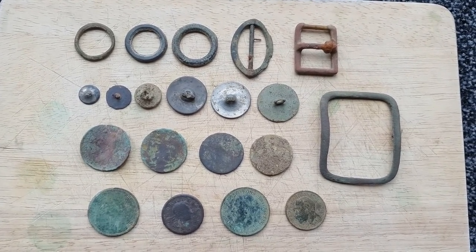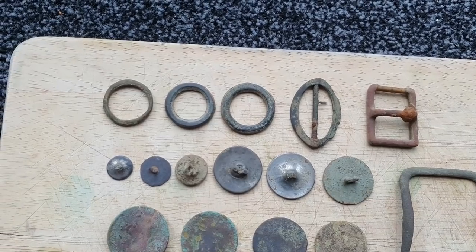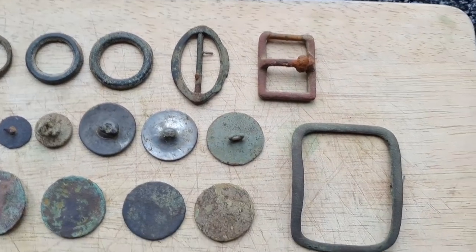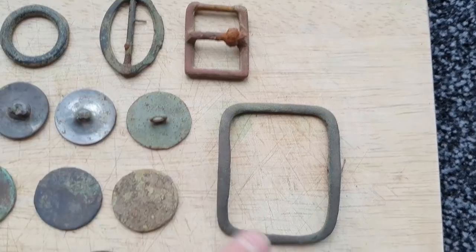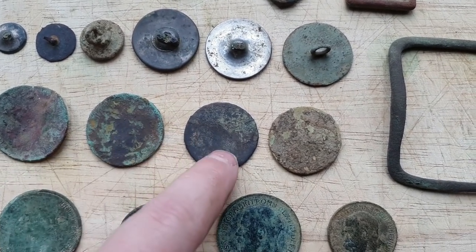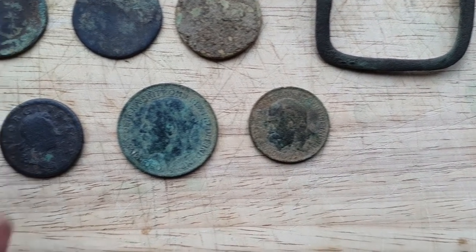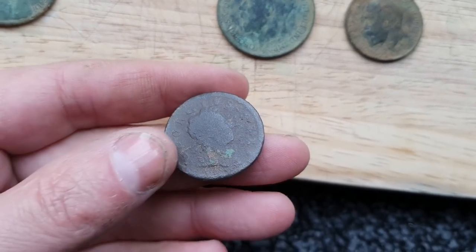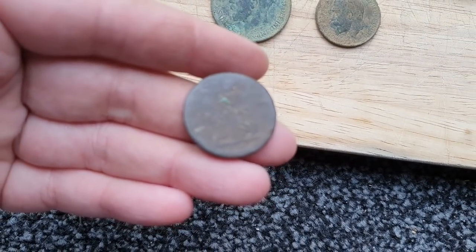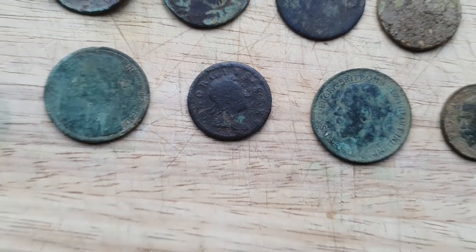So here are my finds today with Reynolds, back on the fields. Not a great deal, but we were only there for about three hours. We've got some medieval horse harness rings, a couple of buckles, the usual buttons from those fields, some crusty copper coins — Queen Victoria penny, George V penny and half penny — and by far my best find, which Reynolds missed, was a George the First half penny, possibly a farthing. Not actually sure. Anyway, thanks for watching — see you on the next one.